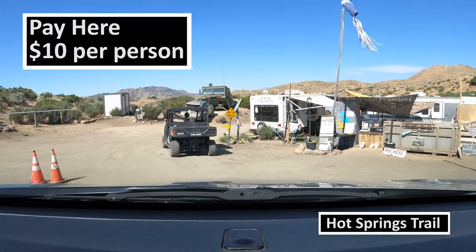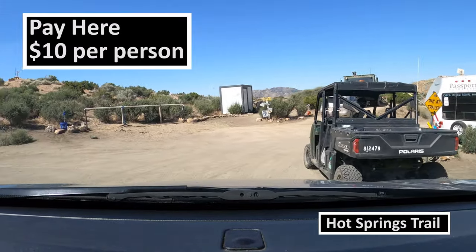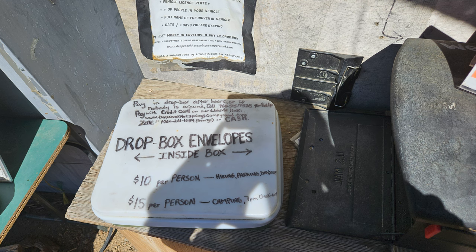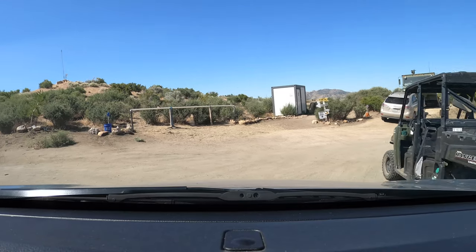Jessica was our parking attendant for today. We paid her the $10 fee per person — she was friendly and even recommended we take a picture of their map to find the hot springs. She mentioned that there are at least three rescues each week due to heat exhaustion, and that we could purchase drinks there if we didn't bring enough water. She took my last name and license plate and we continued on our way.